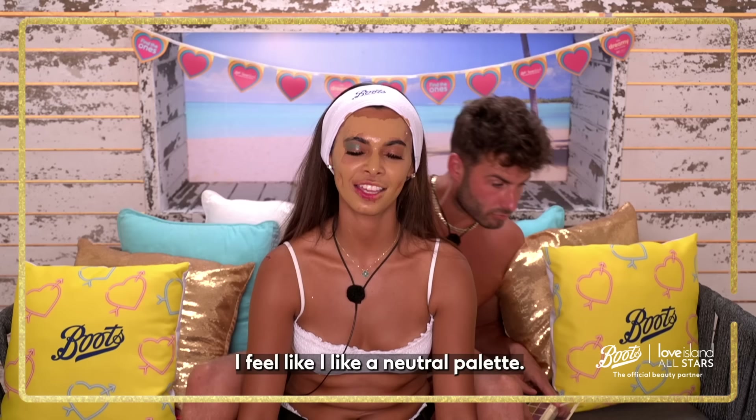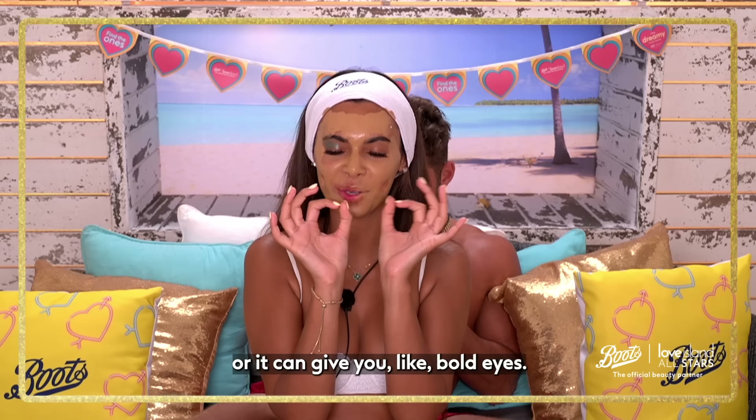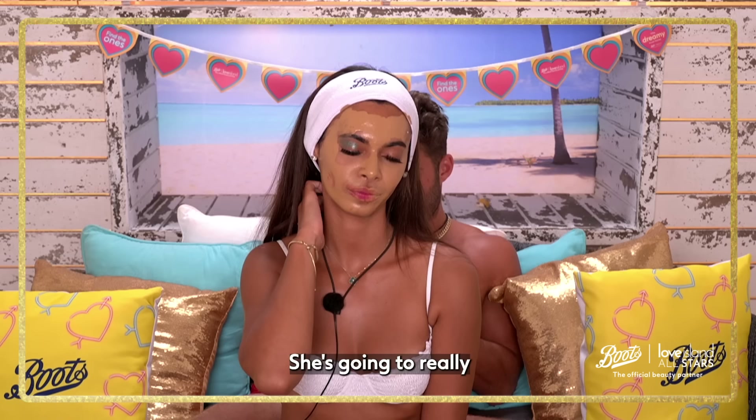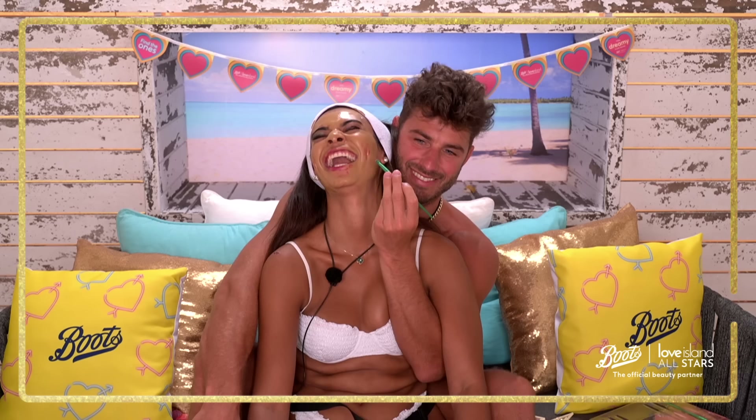I do love an eyeshadow. I feel like I like a neutral palette, and I like some glittery and gold sometimes. I feel like it depends how you put eyeshadow on as well — it can give you that fox eye look or it can give you boulders. She's going to really look like a fox tonight with this eyeshadow on.